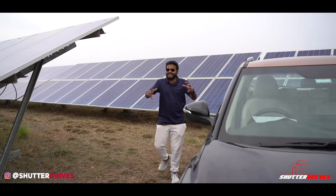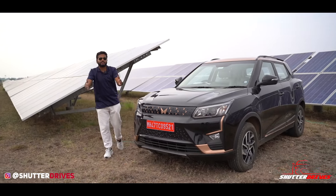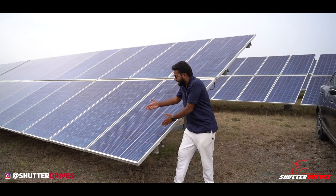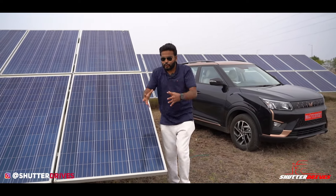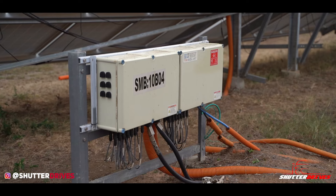Let's understand in simple words how this solar park works to deliver electricity to your house. One typical solar panel contains 72 smaller cells. As soon as sunlight strikes the panel, there is movement of electrons and protons inside it, which generates current and voltage. One particular line or row of panels is called a table, and at the end of every table there is a String Combiner Box, or SCB.